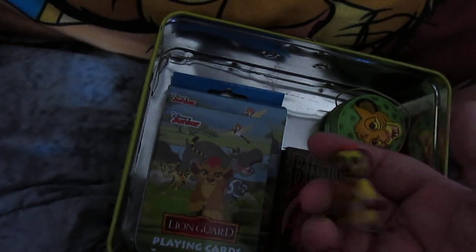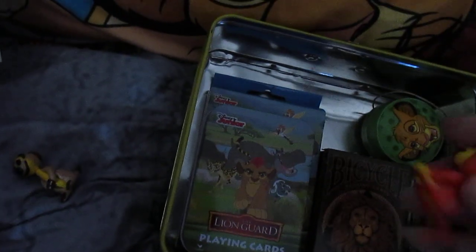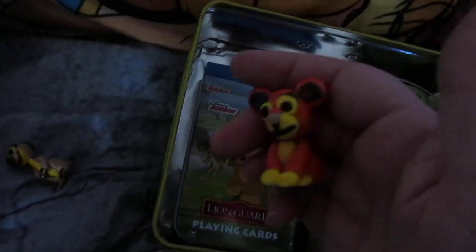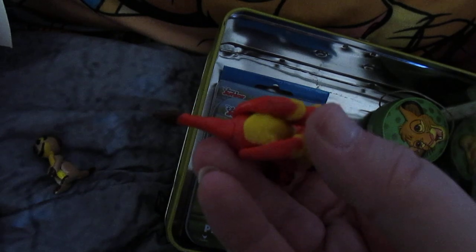These are a couple of cute little figurines that I actually handmade. There's one of Timon — his head's really loose, but I handmade this out of polymer clay. He's a little fragile so I'm trying to keep him safe. And here's Simba to go with him. Their eyes — I used beads on their eyes, little black glass beads, to make them look really cute. This is a little handmade Simba that I made.